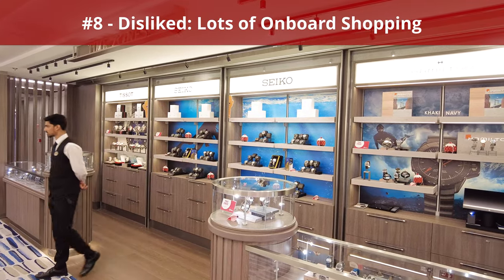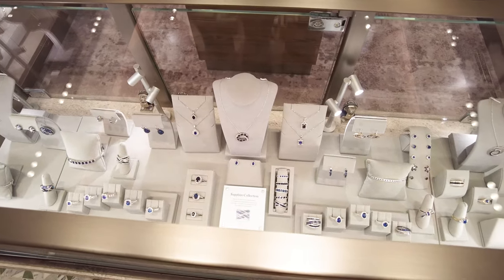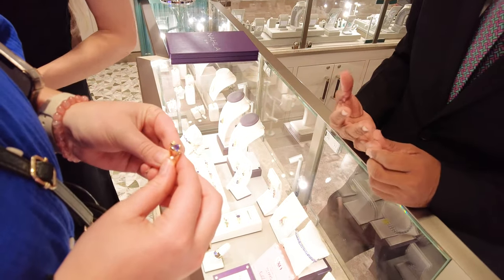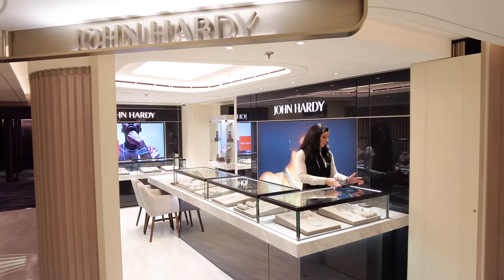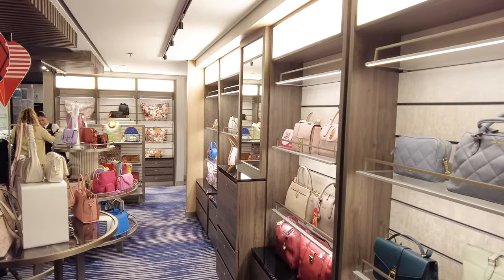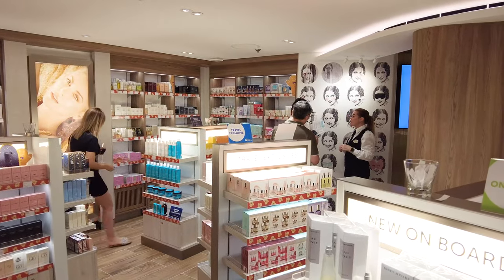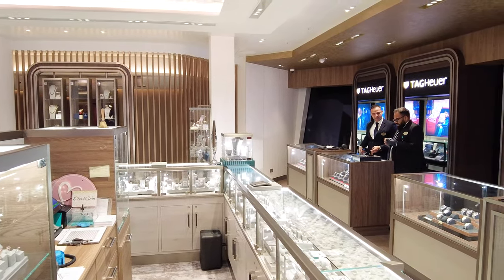Next up, something we disliked: lots of onboard shopping. If you're in the mood for duty-free shopping, you won't find a shortage of stores on board Norwegian Viva. However, I felt that too much space was taken up by shops, many of which seemed similar and sold only high-priced items like expensive jewelry and watches. I would have appreciated an additional onboard activity or exciting amenity instead. Having some shops can be fun, such as the Norwegian Cruise Line merchandise shop, but the large shops featuring expensive items nearly always seemed empty during our cruise.